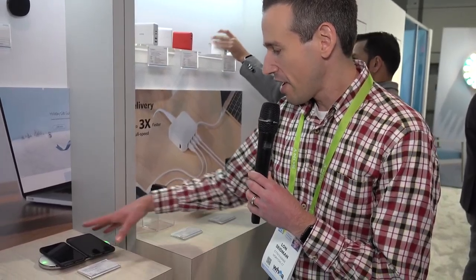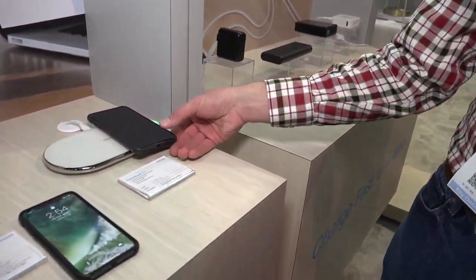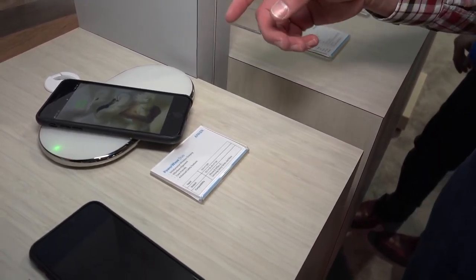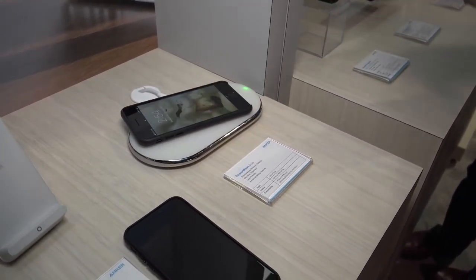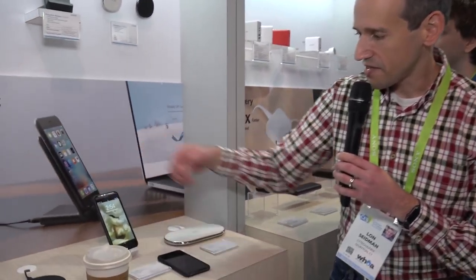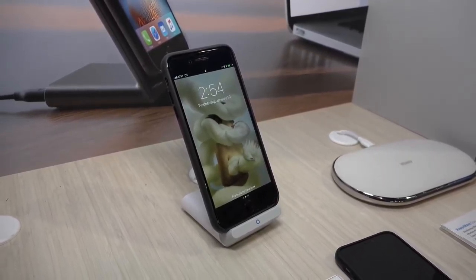We just walked by the Anker booth. This is a company that's grown quite a bit — they were known for charging batteries. I'm getting into wireless charging now since my iPhone supports it. They've got a neat little wireless charging pad that can charge two devices at the same time. You can put the phone anywhere on the pad — there's no need to align it properly. A lot of these things require a perfectly centered placement, but this one lets you stick it any which way and it will start charging. They also have a stand version where you can stick the phone upright and it will also charge that way. Pretty cool charging devices from Anker.